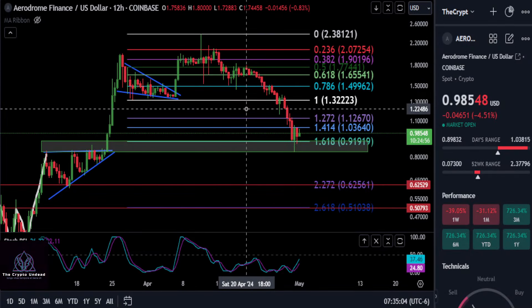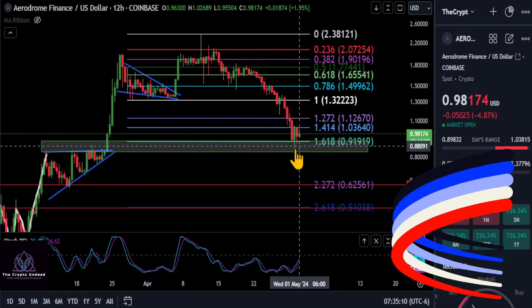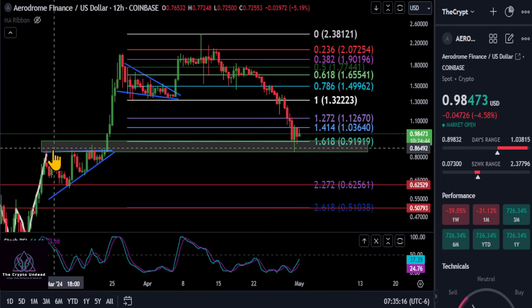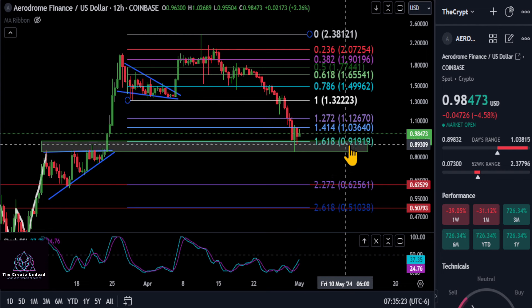All right, everyone, it is time for an Arrow update here. Arrow came down to our green support box, down to the 1618 at 9-1. This wick here almost perfectly tagged it. It looks like it dipped a speck below if we zoom in, but ultimately this resistance back here turned into support. So that is very good to see. This could very well be the bottom for Arrow here.